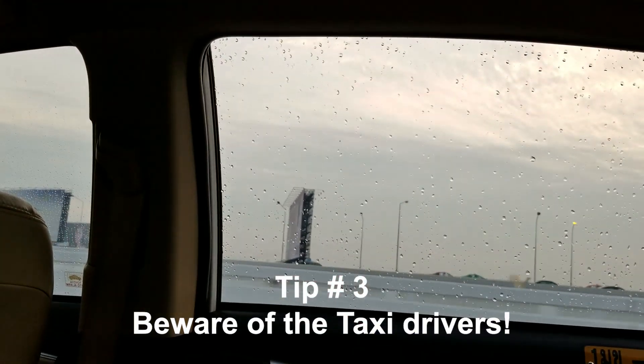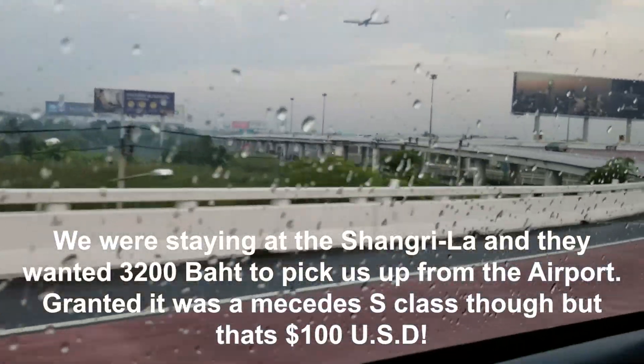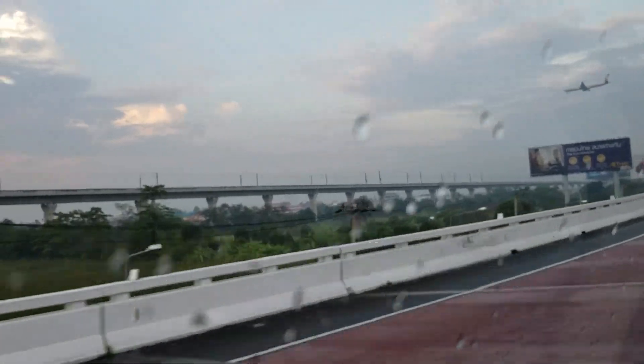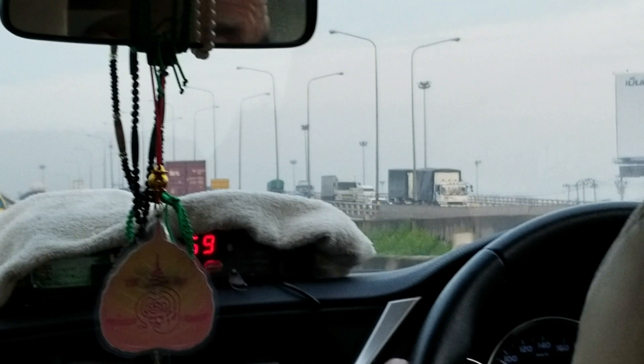Tip number three: beware the taxis. Outside the airport are taxi stands and hotel transfers. You are best off taking a taxi, as most hotel transfers — if they even offer them — are quite costly. You'll need to grab a ticket and wait for your number to come up, then walk to the corresponding taxi parking space. Before you get in the taxi, make sure the driver agrees to turn on his meter. If he won't, say thank you and go back and get another ticket. Most times the driver will agree, but make sure you actually see them turn it on, or else they will charge you whatever they like.